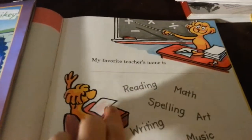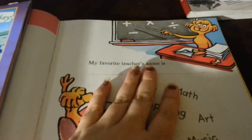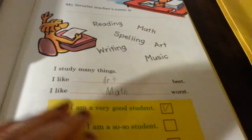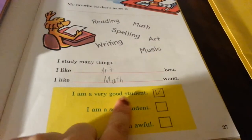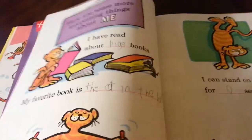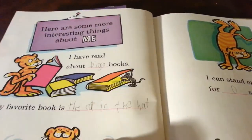One page is 'I go to school' and he wrote 'I go by foot.' Over here, for his favorite teacher's name, he said it's just me, mommy, so he didn't want to write it down. Then he wrote his favorite subject and about him being a good student. It keeps going with the books he's read and his favorites. So he did a few pages on that.